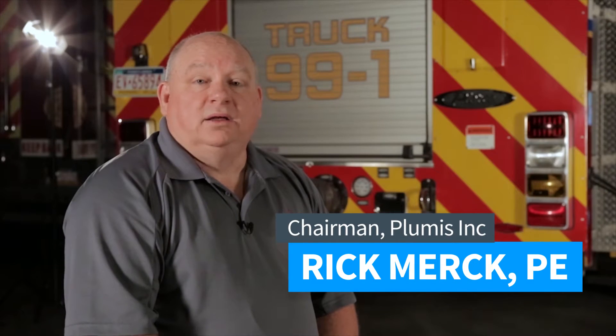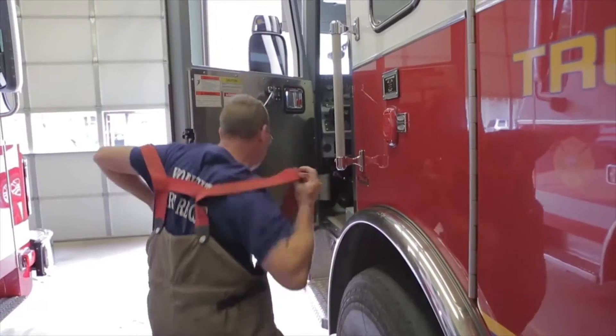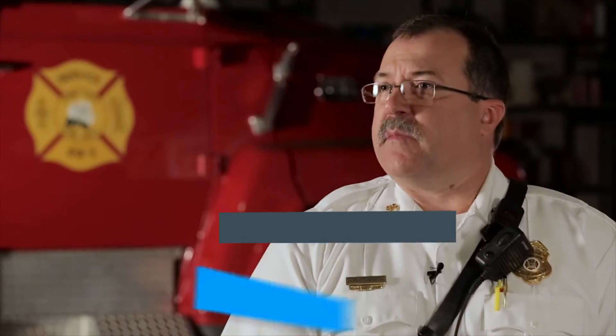Every day in our community we have vulnerable people that are living in homes, whether they're family members or people that have just been discharged from some facility, and they're unable to respond to a fire and to the smoke alarms and unable to actually exit the home. This system is designed to help protect those people, call the fire department, and have the emergency responders get there in time — and throughout that time maintaining what we call tenability in the room. This system is a lifesaver.